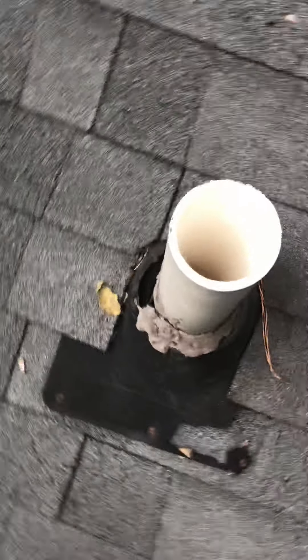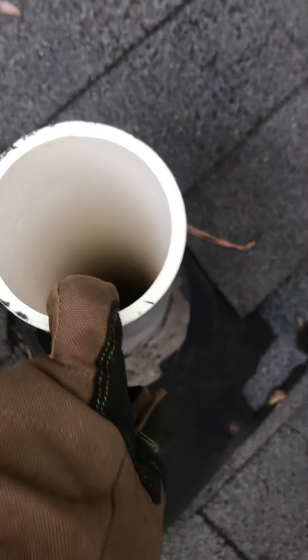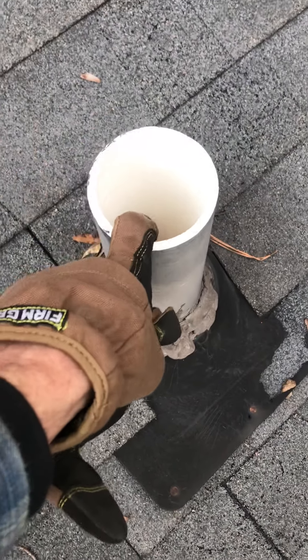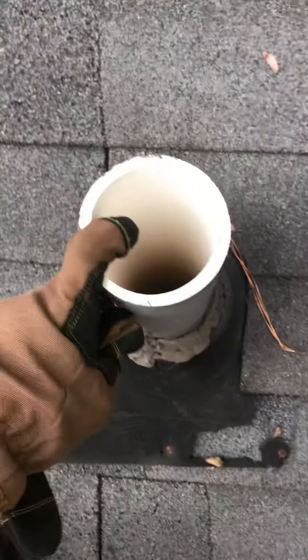On our plumbing vents, they're completely disintegrated and you can tell they're leaking, and the wood around them is starting to rot. I have a lot of exposed nails which also create interior leaks. We have an open plumbing vent — if something were to get stuck in here it could not get out, and you'd have to call a plumber, which I'm sure is a lot more expensive than what we do.